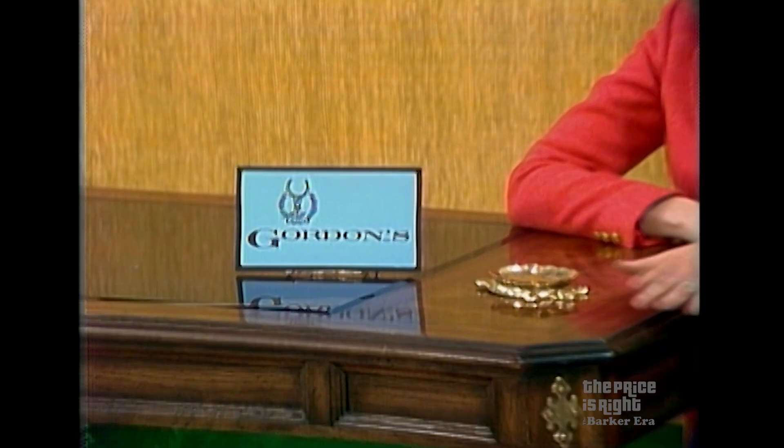From Gordon's Oxford Collection, two occasional tables — the structure with pecan solids and olive ash pearl veneers. The tops are factory glass tops, beveled bronze tinted over front work. From Gordon's.